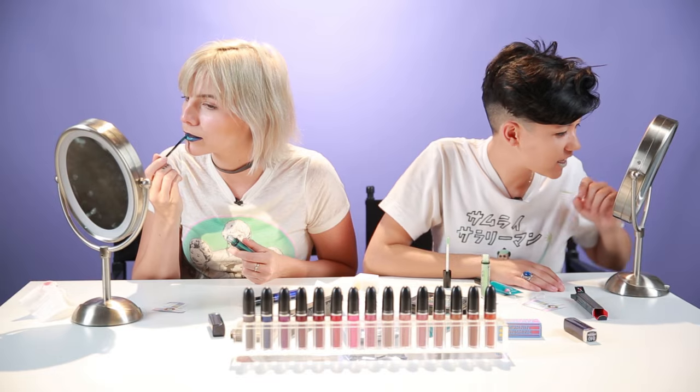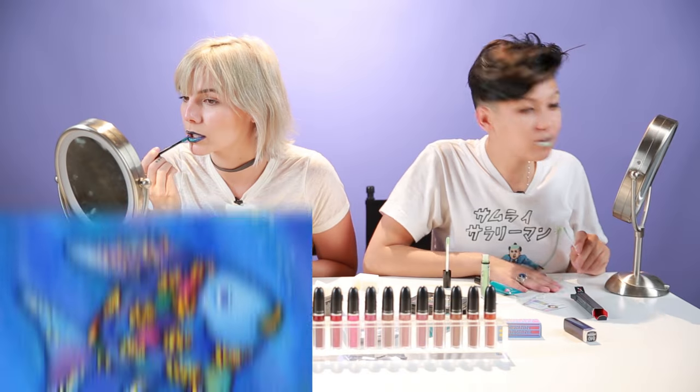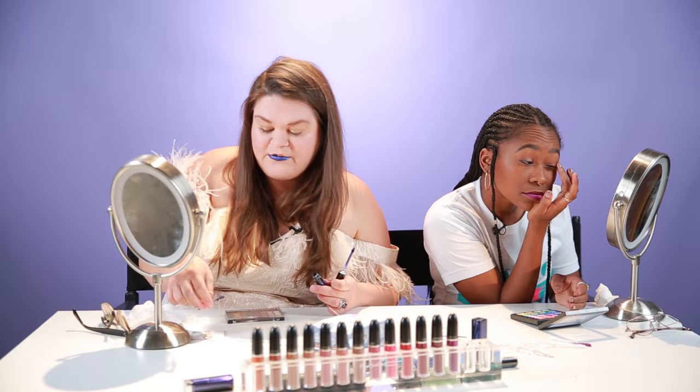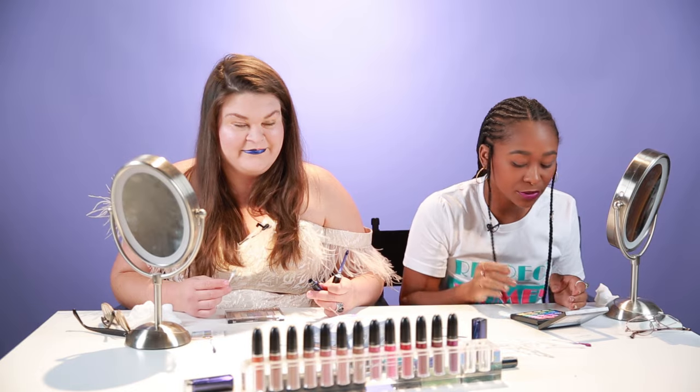I don't know if this is my color. I look like a fish — rainbow fish. Yeah, this is not a color that I generally would wear, but it is a color that I'm wearing now. It's a move.